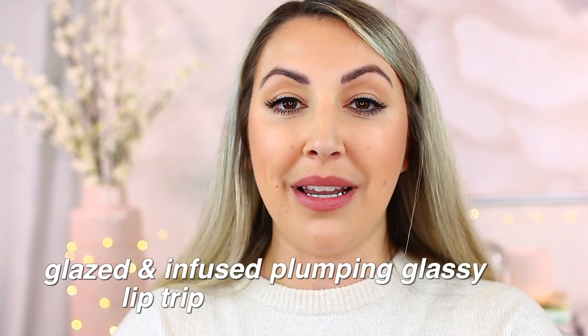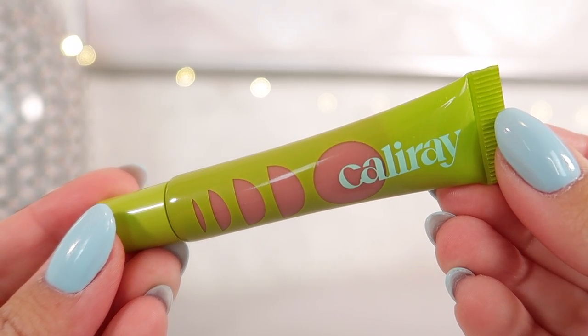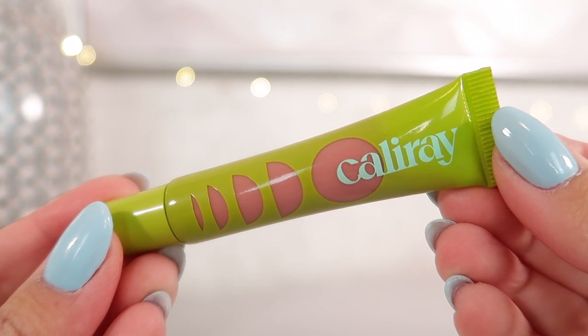This next product is from a brand new brand I haven't really tried — I'm excited to dive in. This is the Cali Ray Glazed and Infused Plumping Glassy Lip Trip Lip Gloss. This one is in the shade Free Palomas, a really beautiful light pink — very flattering. The packaging is super cute, reminds me of summer, feels a little lightweight but I really like it.